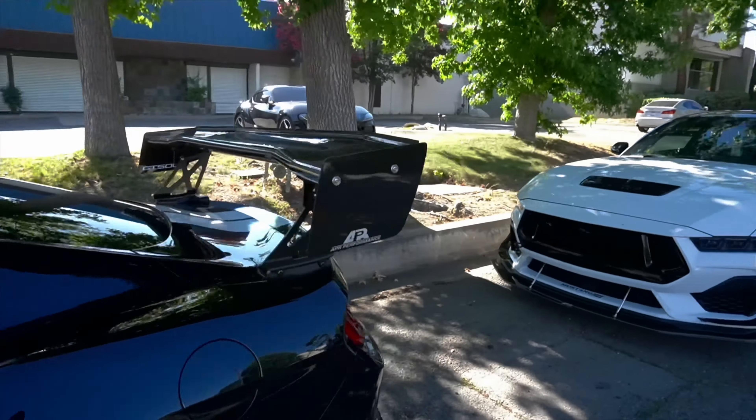And of course we got the Boss 302 - manual - it's called the S197. To me it's the Mustang, I like them a lot. The rear just looks nice too. I like every Mustang, I like every Mustang.